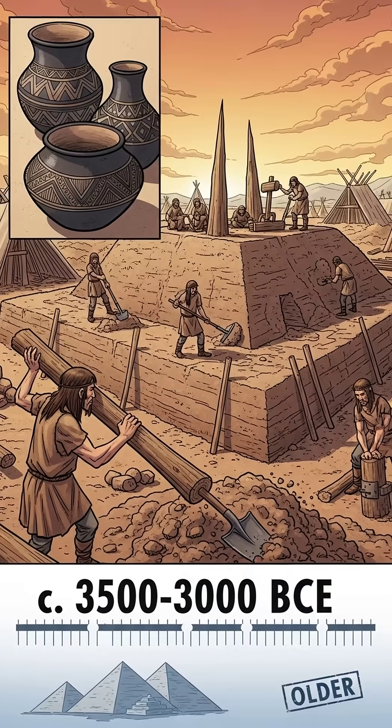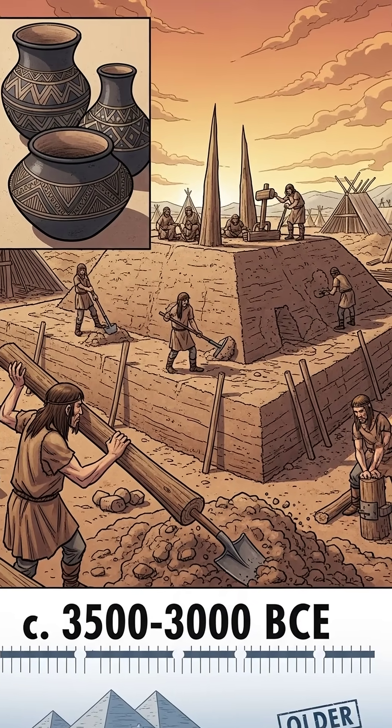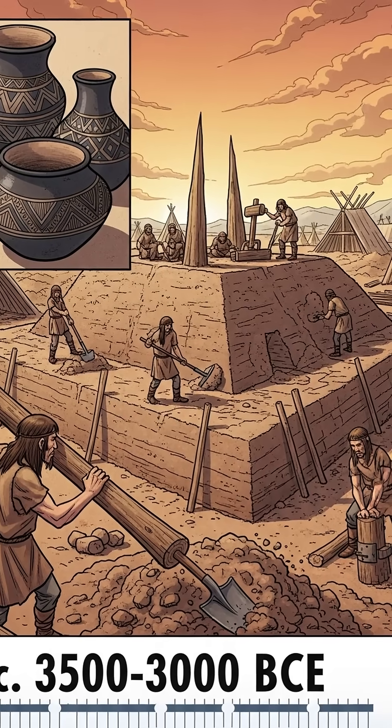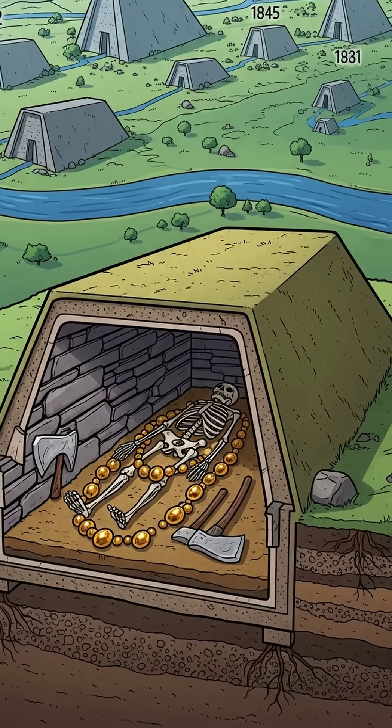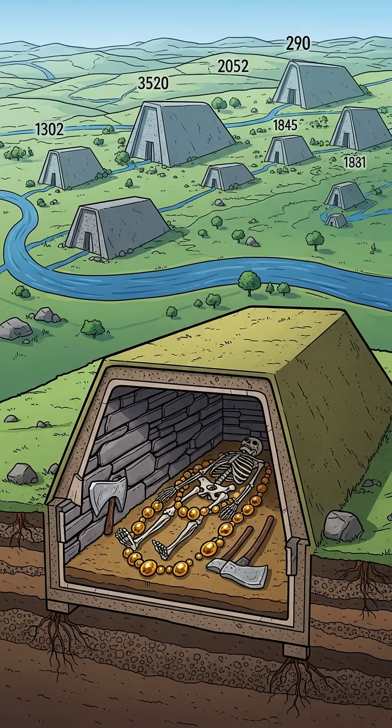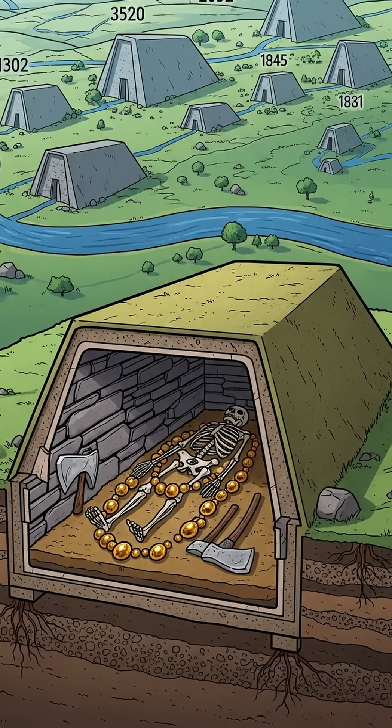These structures were built more than 5,000 years ago by the Funnel Beaker culture, making them older than the earliest Egyptian pyramids. Each monument was created for a single elite individual, and later generations added their own colossal tombs nearby.